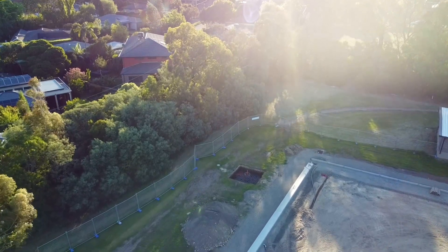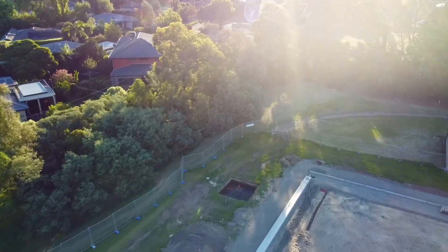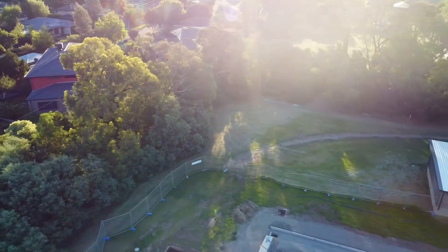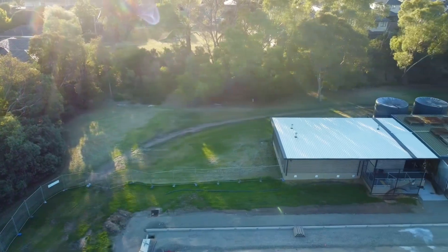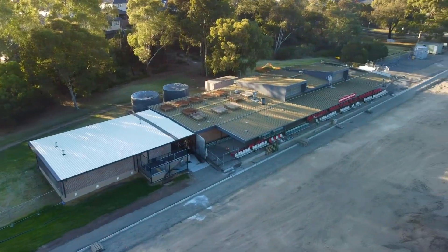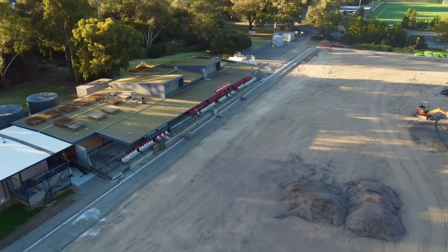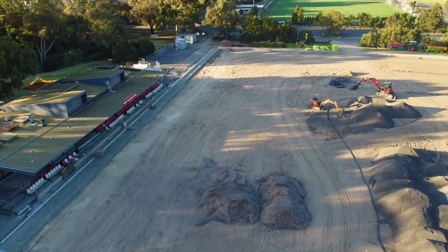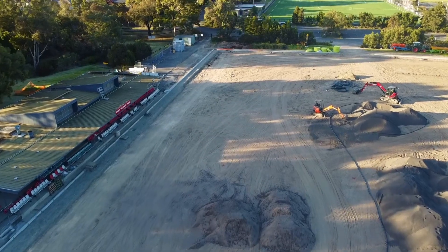The other significant development this week was along the grandstand side, which we'll see in a moment, running pretty much all the way to the end of the pitch. They've actually run the crush rock/gravel, which they've also compacted. Last week I thought it was only going to run up until halfway for the assistant referee area where they might have synthetic grass, but they've actually run that all along the pitch.